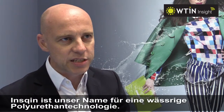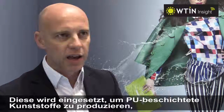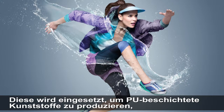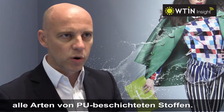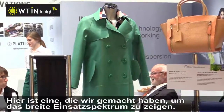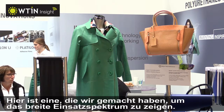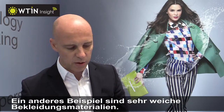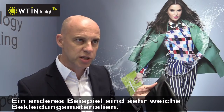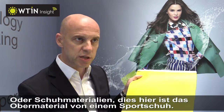Inskin is our name for waterborne polyurethane technology. This is used for making PU coated synthetics and all kinds of PU coated fabrics. An example would be use in bags — here's one we made up to show the large number of use cases. Another example would be garment material, very soft garment material. A further one is shoe material — this is a sports shoe upper.